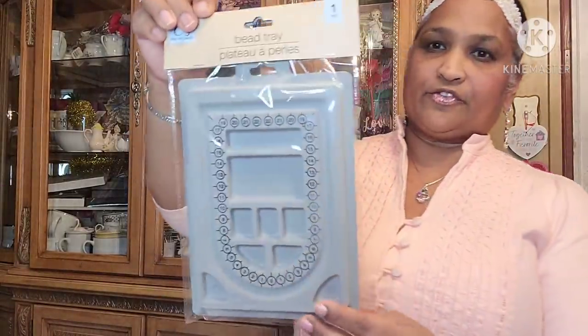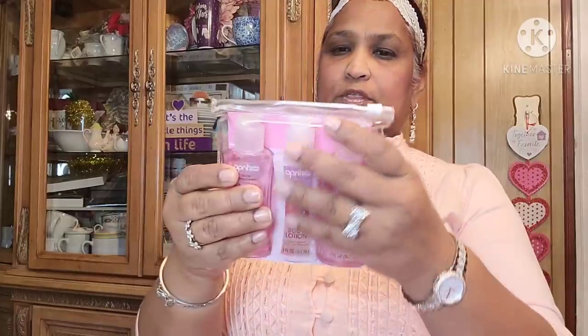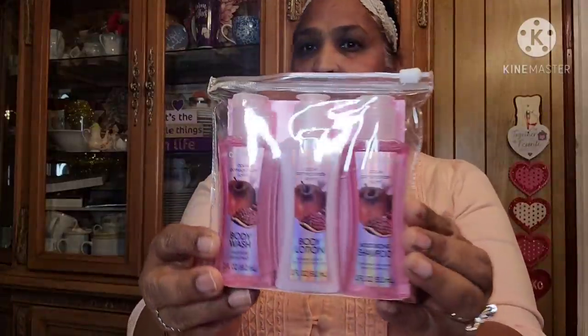Crafter Square bead tray — so I got that. Then I picked up this 'April Bottom Showers' travel set — body wash, body lotion, and shampoo. Apple pomegranate scent. Travel set — so I got that.